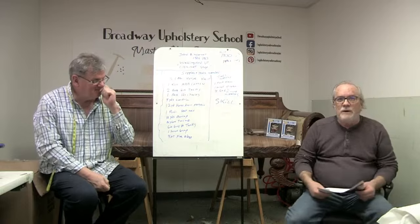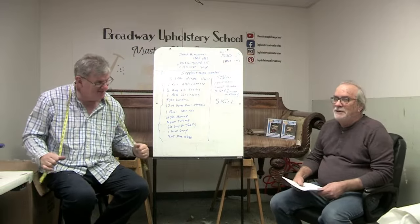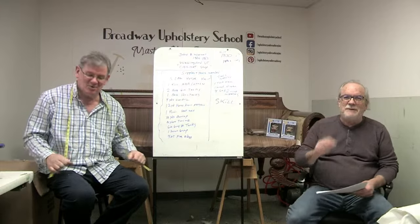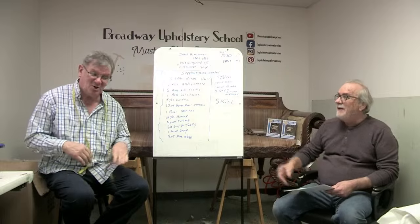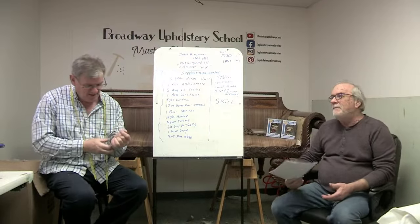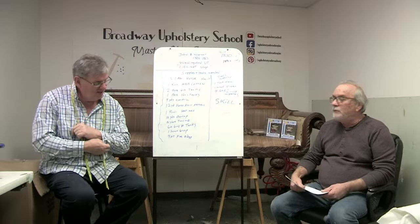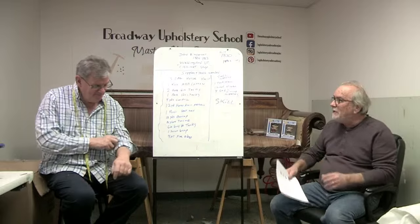Hey everybody, welcome to our live question and answer. We're here and we're going to talk a little bit about this promise that we had, which cannot be delivered because the customer needs this sofa. It's like a big gap tooth, losing a tooth in the dining area.